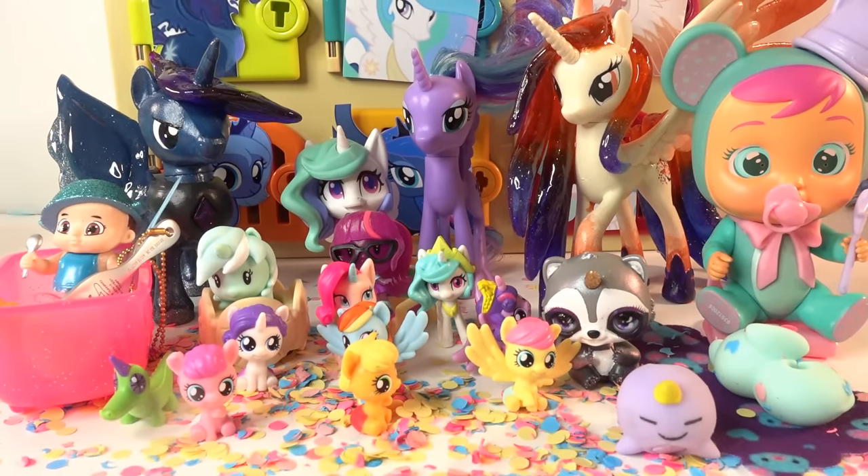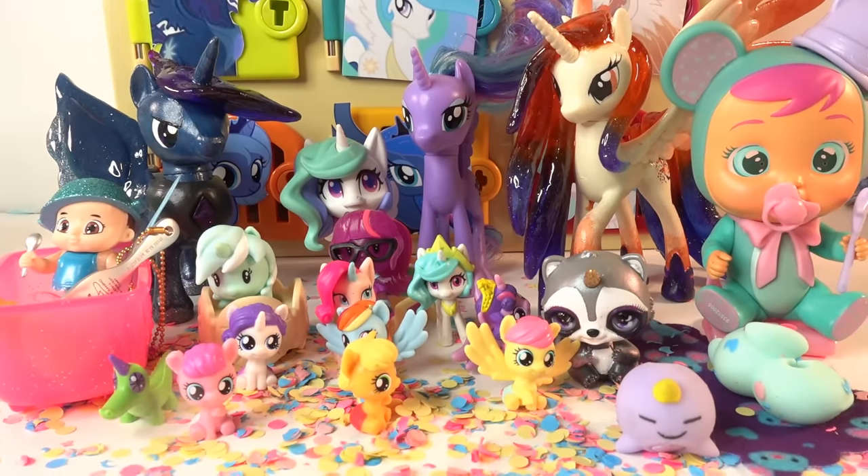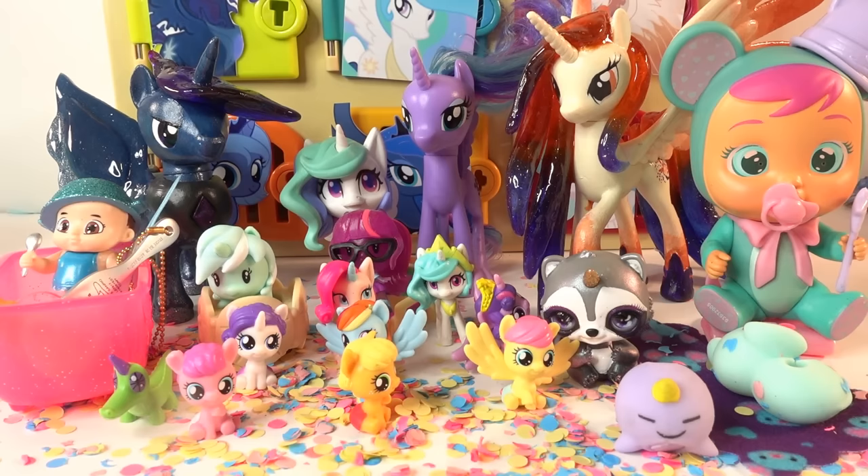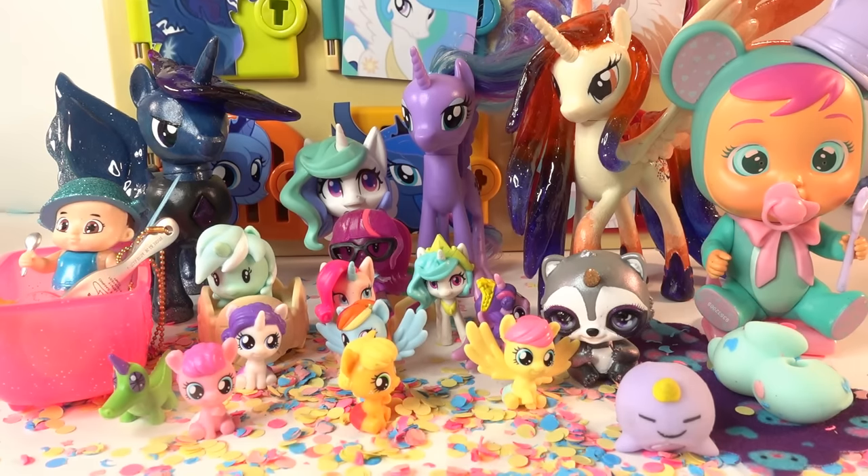Alright everyone, this box was really really special! I think King Cosmos and Queen Galaxia just got a whole bunch of new babies to take care of. Did you like this surprise box? If you did, make sure to give this video a big thumbs up - and I'll see you next time, bye!